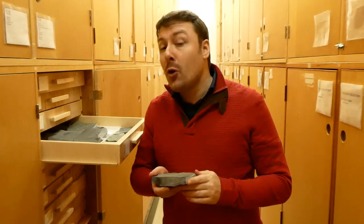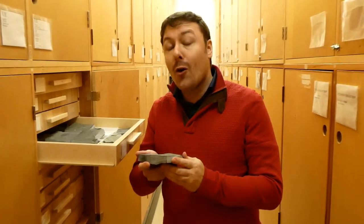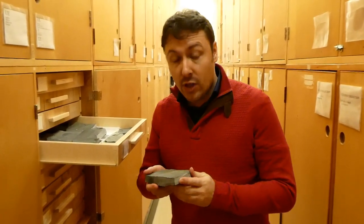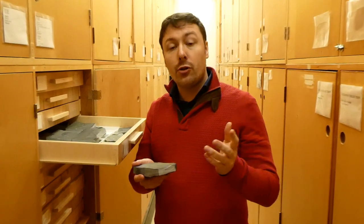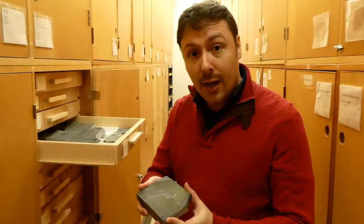But what has captured most of the attention in the last decade is the preservation of nervous systems, which can be particularly important to understand the affinity and evolution of these animals.